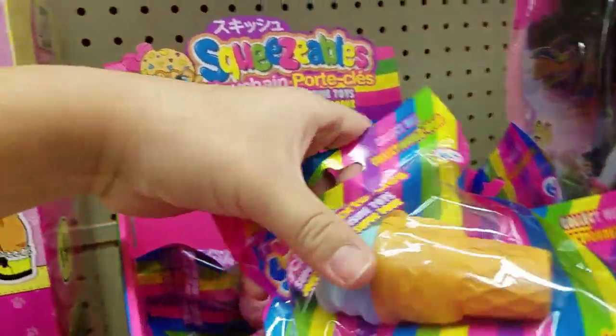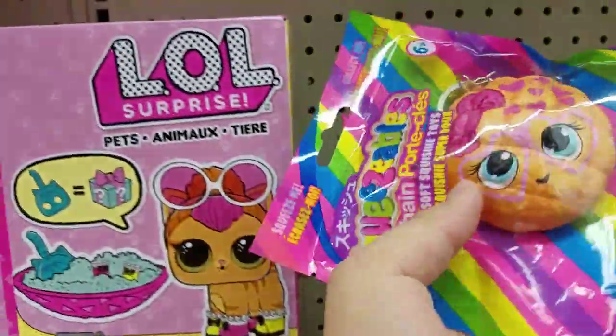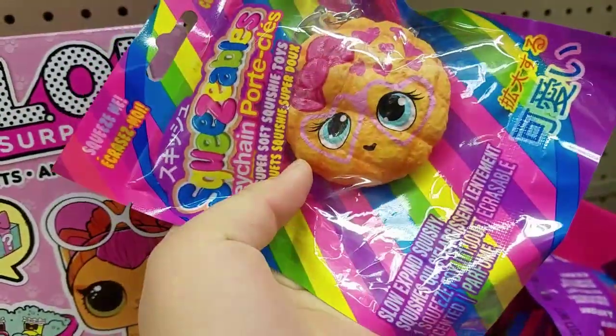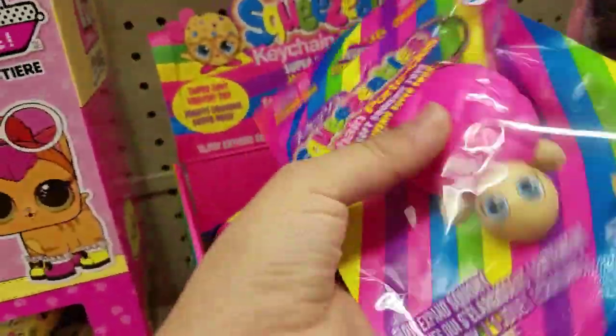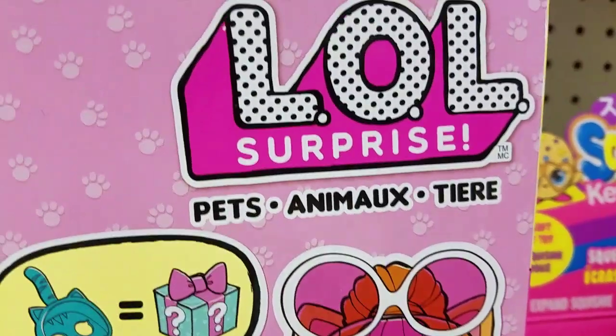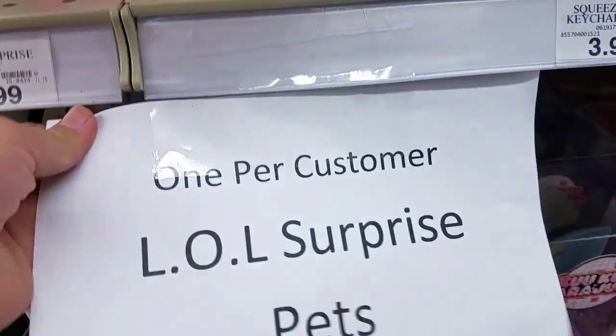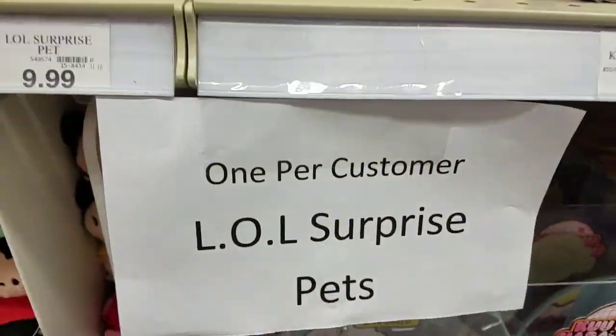Oh, there are new little squishies — a cute little ice cream foam one. There's a little bread with glasses. One per customer, so can I get one and you get one? I think so. But look, they have the new LOL pets animals, and look at the sign — it says one LOL surprise pet per customer.